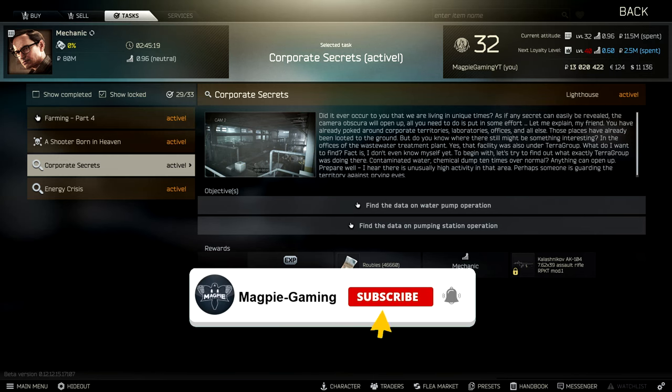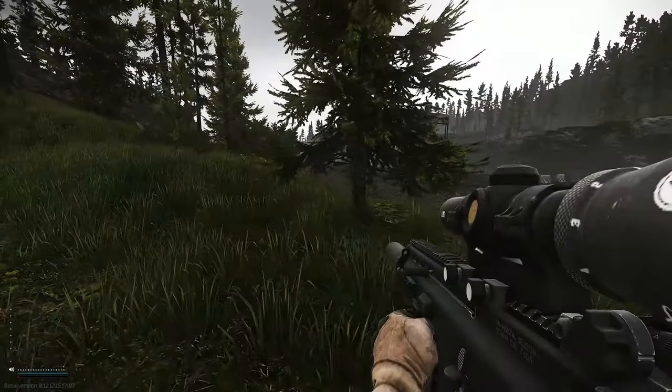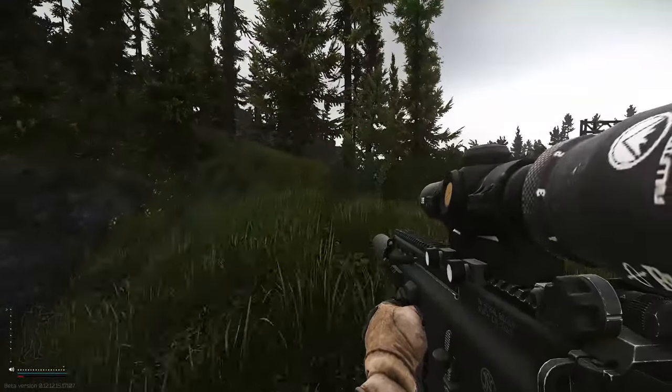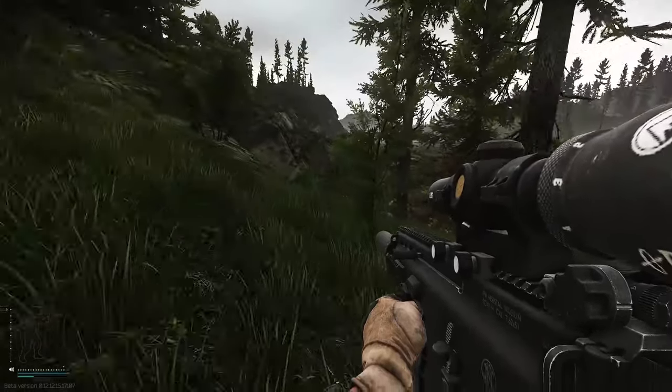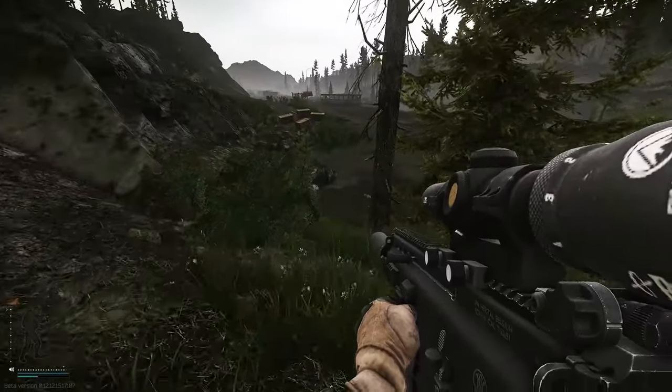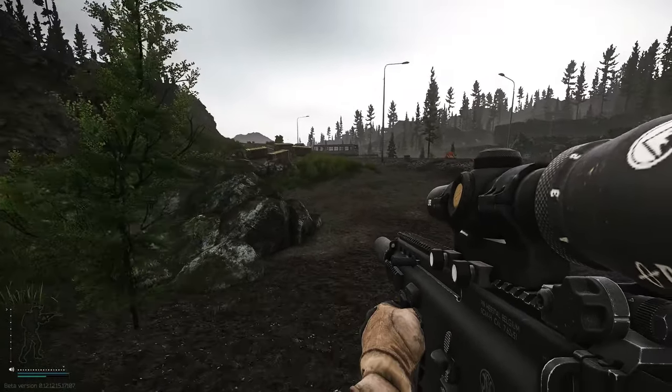Hey everyone, Magpie Gaming here bringing you another Escape from Tarkov quest video. This time we're looking at Corporate Secrets for Mechanic. For this quest you need to go to the Lighthouse map and retrieve two sets of documents and hand them over. Both sets of documents don't have to be done in the same raid — you can do them across a couple of raids, but if you manage to get one set out, make sure you hand them over before you go back for the next one.